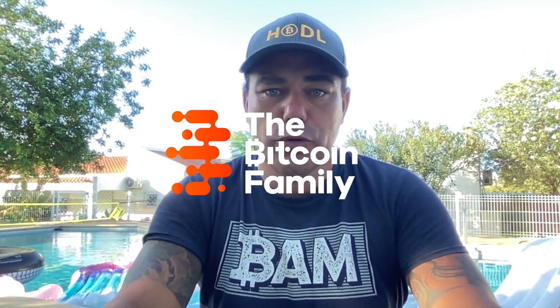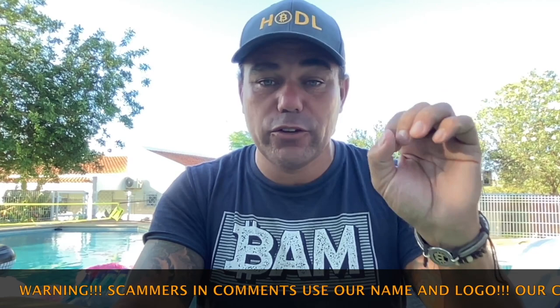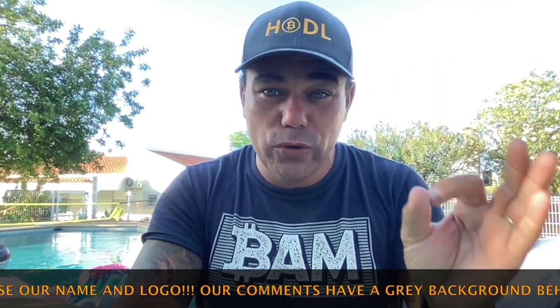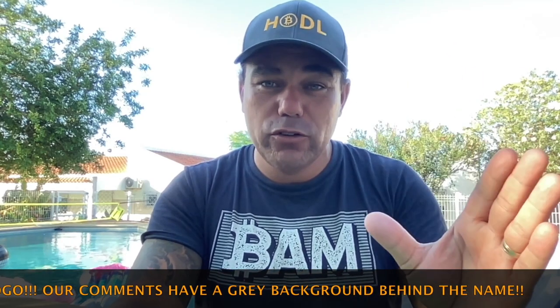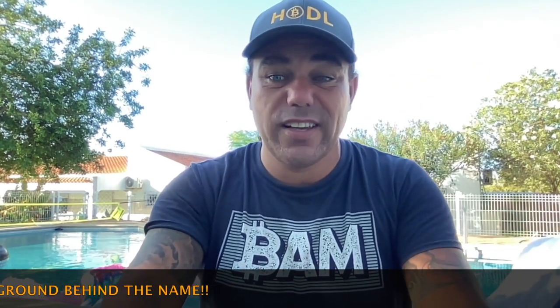Good morning, good afternoon, good evening, wherever you are in the world. Welcome to the Bitcoin Family YouTube channel. My name is Diddy. In today's short TA video I'm going to show you five amazing charts that you really need to see. Watch this video till the end because Bitcoin is doing something awesome, and these charts will show you exactly what. Let's jump into the charts.